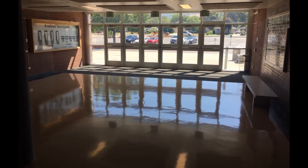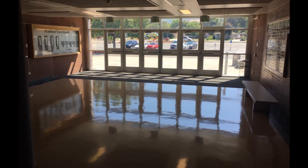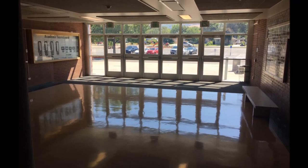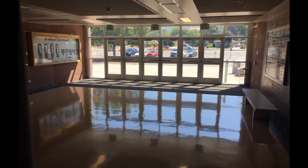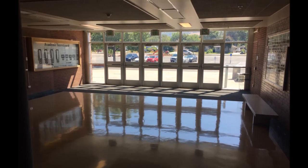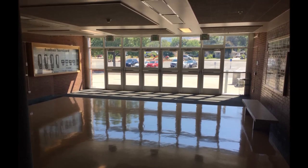My first real clear memory of Highland was walking through these doors, which are now the main entrance. In the center of the building there used to be a big awning over this area. I remember walking through these doors — I think it was 1977, I was still in junior high school — and I was there for some event, thinking about how one year from then I was going to be going to Highland.